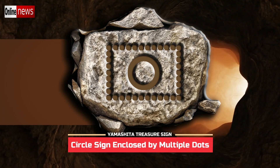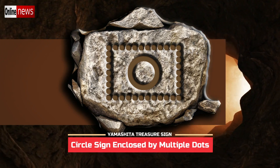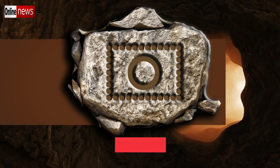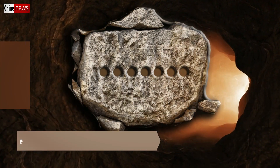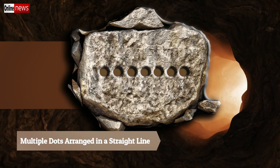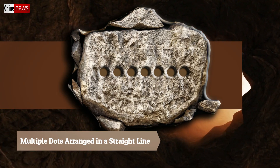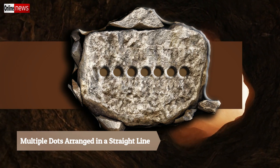When multiple dots are paired with a sign that gives direction, the dots are interpreted as the equivalent number of distances. But when dots are paired with a sign related to the hidden treasure deposit, they are interpreted as the equivalent number of depths. For multiple dots arranged in a straight line, count the dots for the distance in feet, and follow one of the two ends for direction — additional signs usually confirm which end to follow.